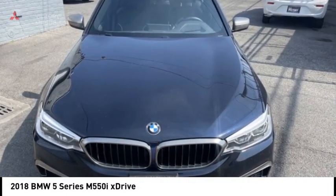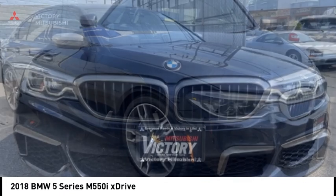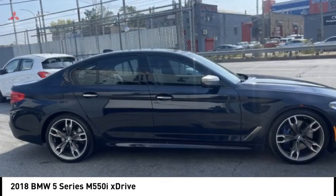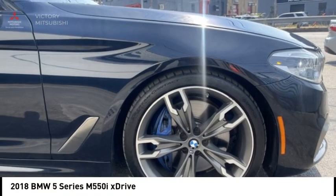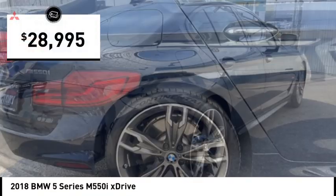Looking for the right vehicle? Check out the 2018 5 Series. The 5 Series incorporates bold styling cues that departed from BMW's traditional styling language. If you are looking for excitement and boldness, the 5 is for you and is priced below $30,000.